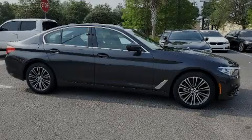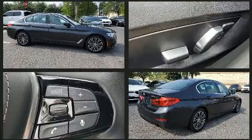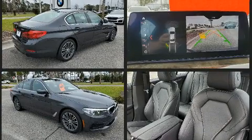Familiarize yourself with the 2019 BMW 530i. With just over 10,000 miles on the odometer, this four-door sedan prioritizes comfort, safety, and convenience. Under the hood you'll find a four-cylinder engine with more than 200 horsepower, and all-wheel drive keeps this model firmly attached to the road surface.